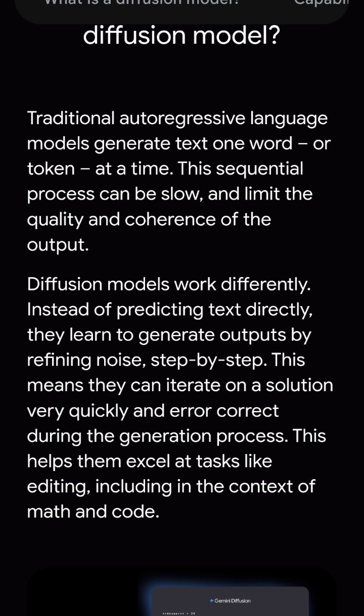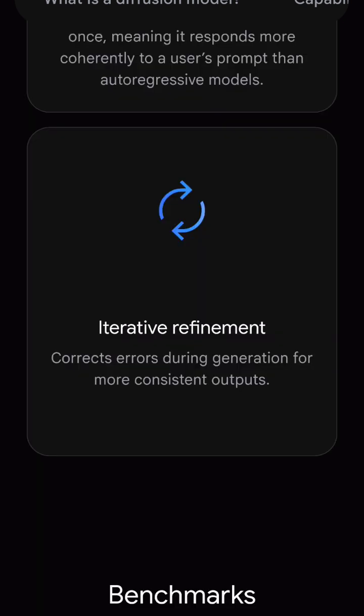Google Gemini Diffusion is a next-generation generative model, delivering an impressive generation speed of 1479 tokens per second, while maintaining accuracy benchmarks compared to its previous Gemini 2.0 Flash. The key features of Gemini Diffusion are efficient token generation, high output coherence, high scalability, and optimized inference.